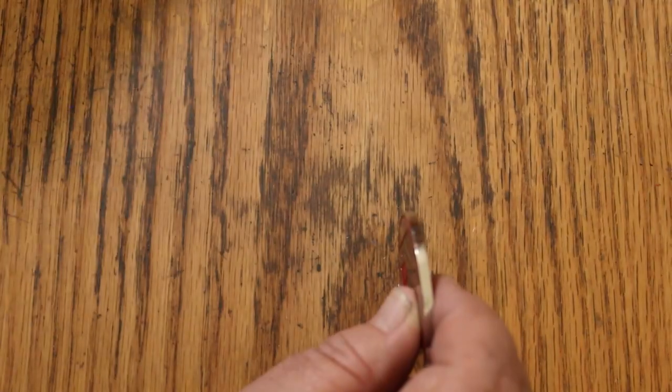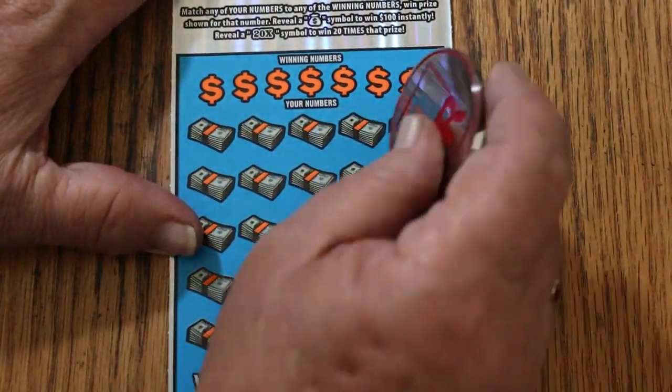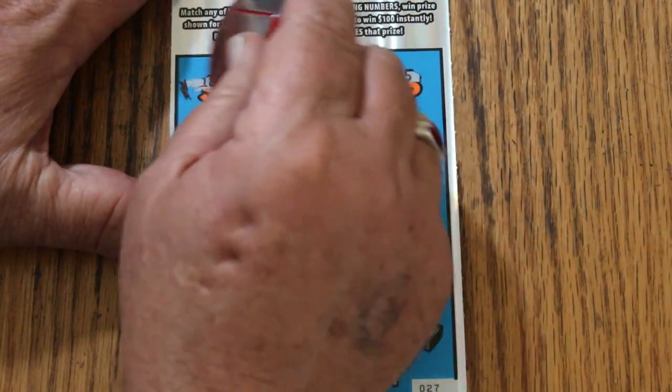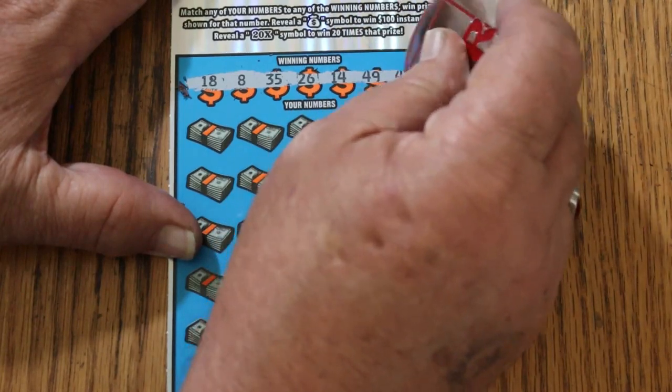Nothing on the first one. Ticket 27. $110 session, so hopefully something will pop.